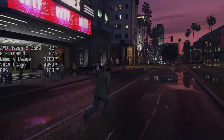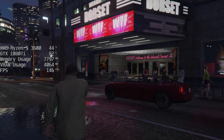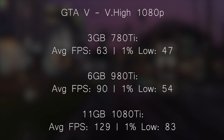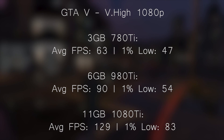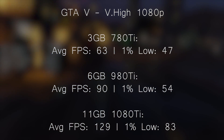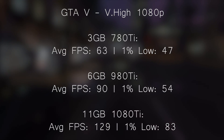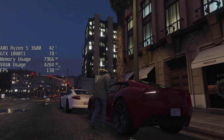GTA V is of course an older game, but it's still as popular as ever in my opinion. With Ultra settings and 2x MSAA, the 1080 Ti hit 129, the 980 Ti 90, and the 780 Ti 63. Playable frame rates across the board, with decent 1% lows all round as well. This game is older so each of the cards does a little better here, and even the 780 Ti can keep up with at least 60 FPS — a pretty decent result across all of these cards.